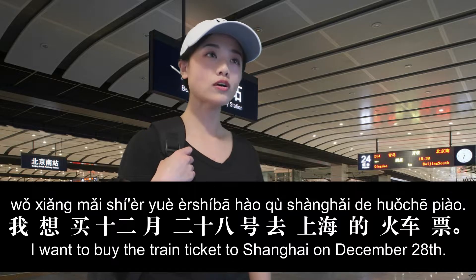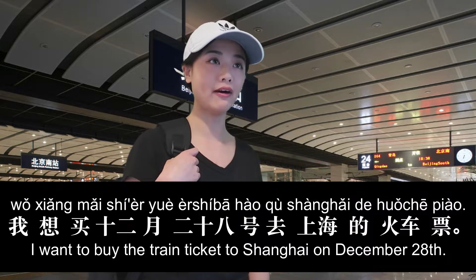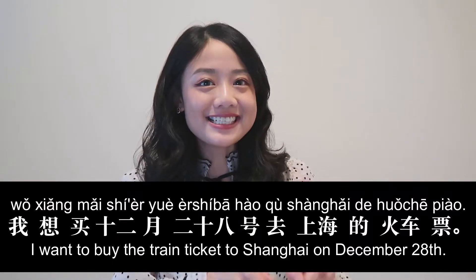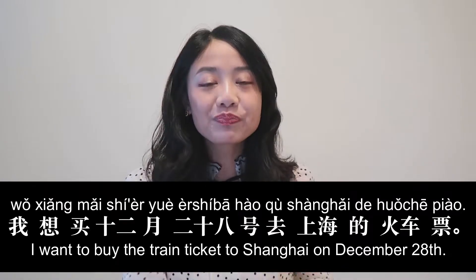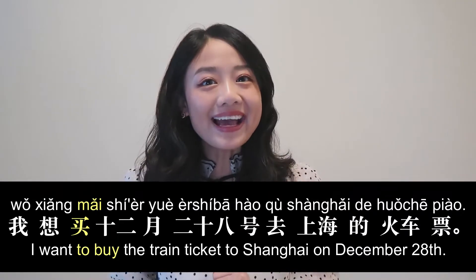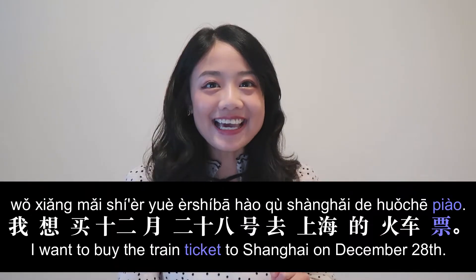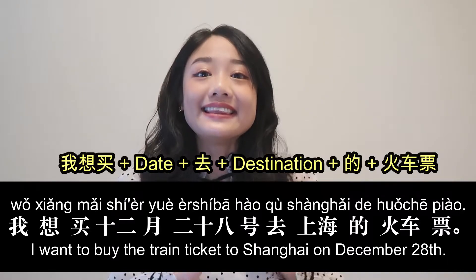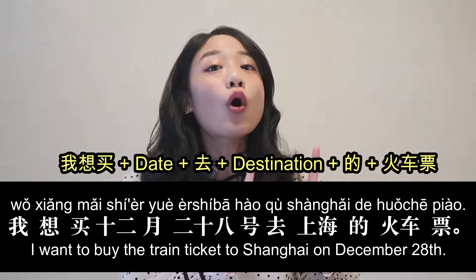If you want to buy train tickets, you can say: 您好，我想买十二月二十八号去上海的火车票。 Key vocabulary: 买 means to buy, 去 means to go, 火车 means train, 票 means ticket. The sentence pattern is: 我想买 + date + 去 + destination + 火车票。